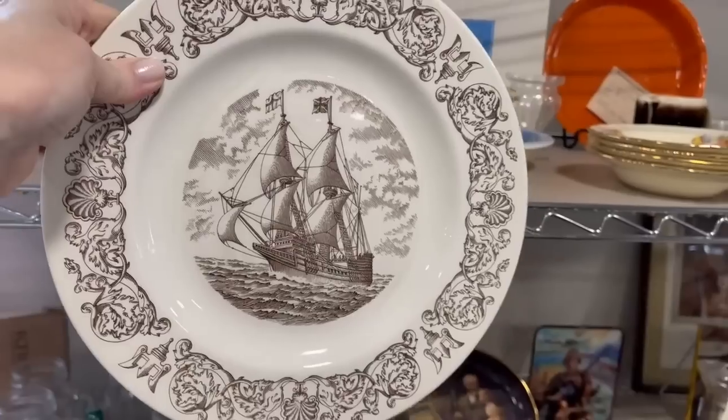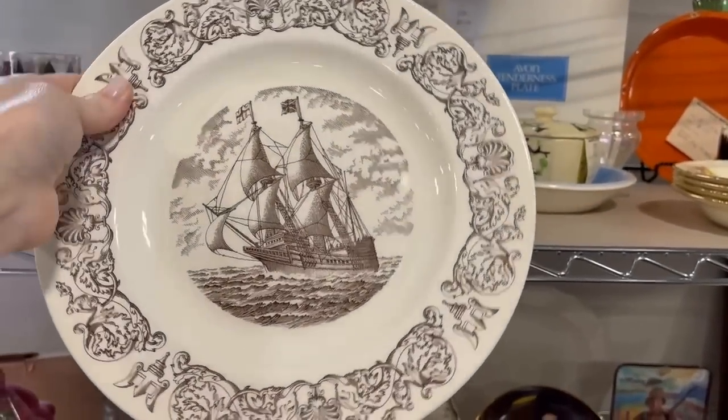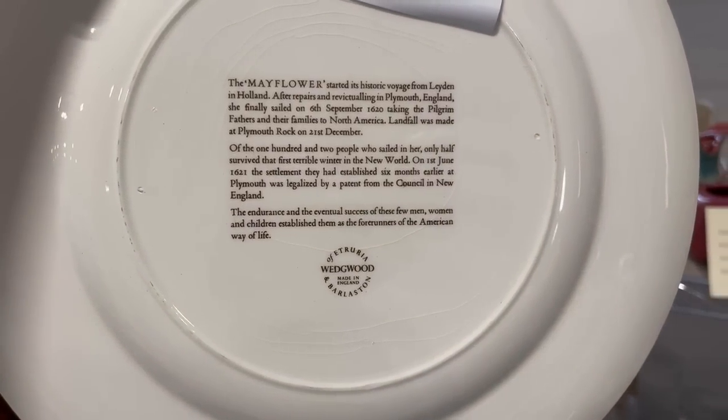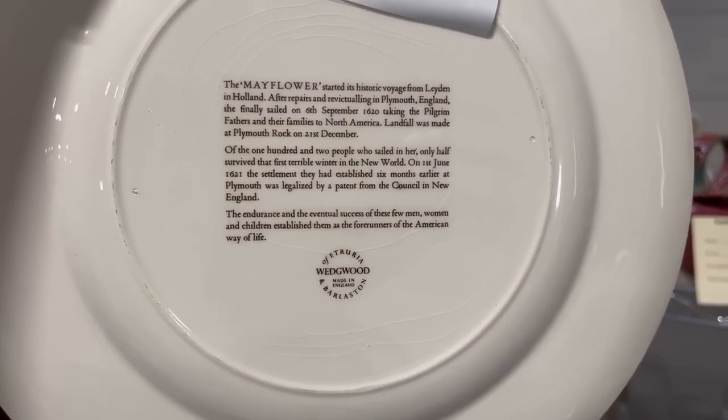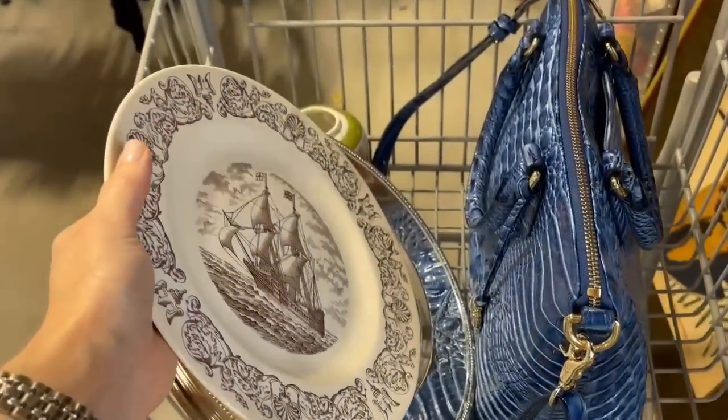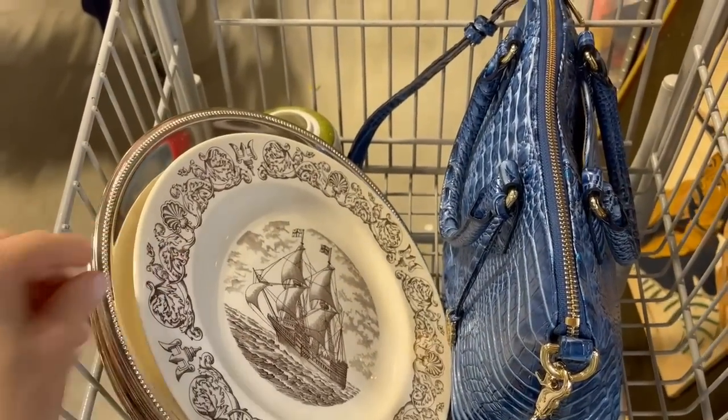And this transferware is quite interesting. It is made by Wedgwood - it's the Mayflower pattern. It does have some crazing on it, so you probably wouldn't serve food on it, but again it's a collector's plate, so you could definitely display it. I'm putting it in my cart as a possibility today.